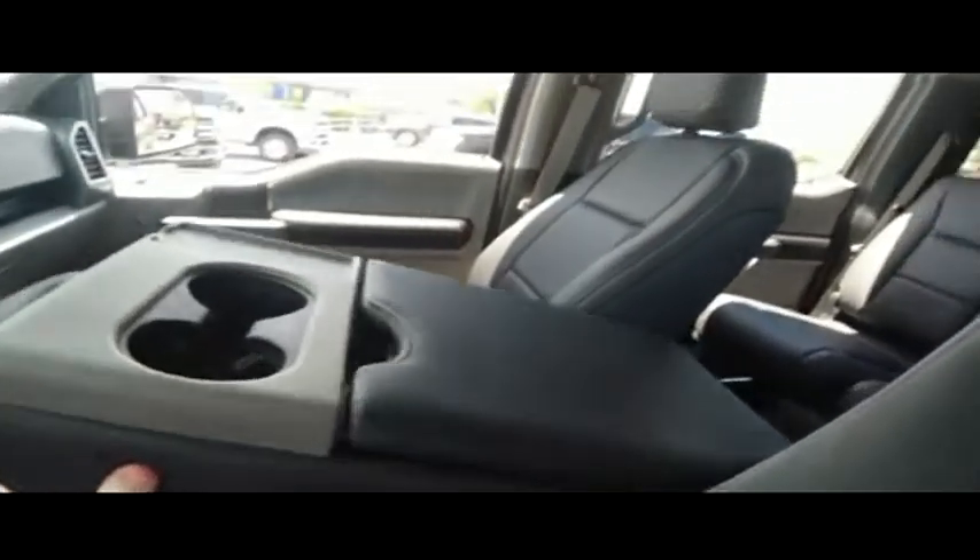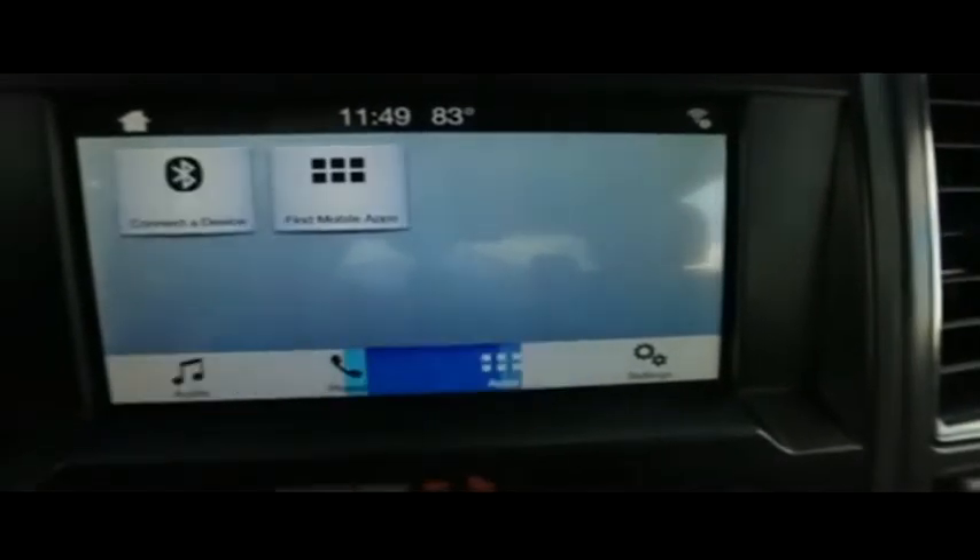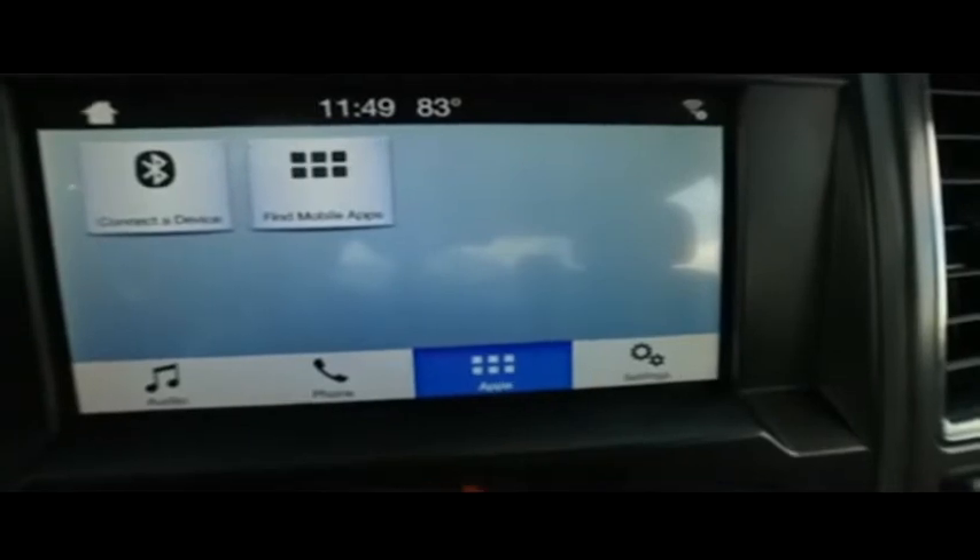Guys, if other dealers aren't going in and out of their vehicles with high definition cameras, they probably got something to hide. Wow — the captain seat looks good, feels good, smells good also.